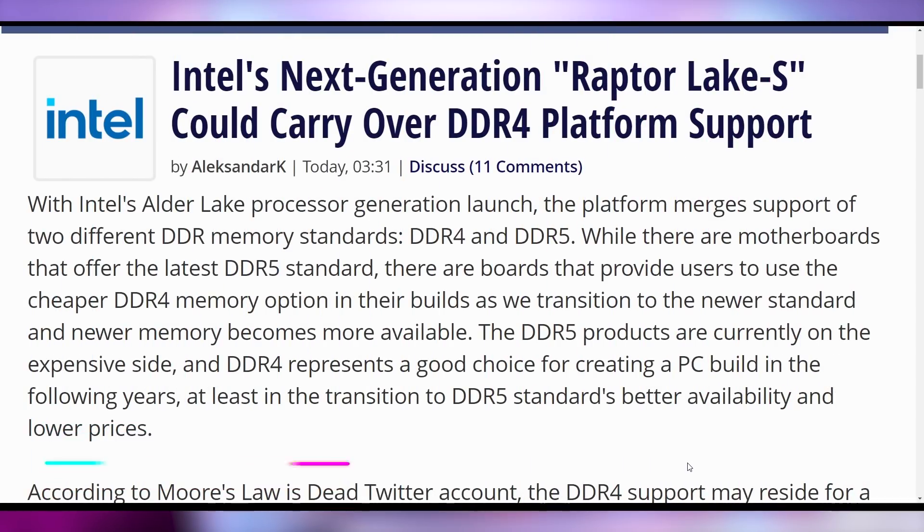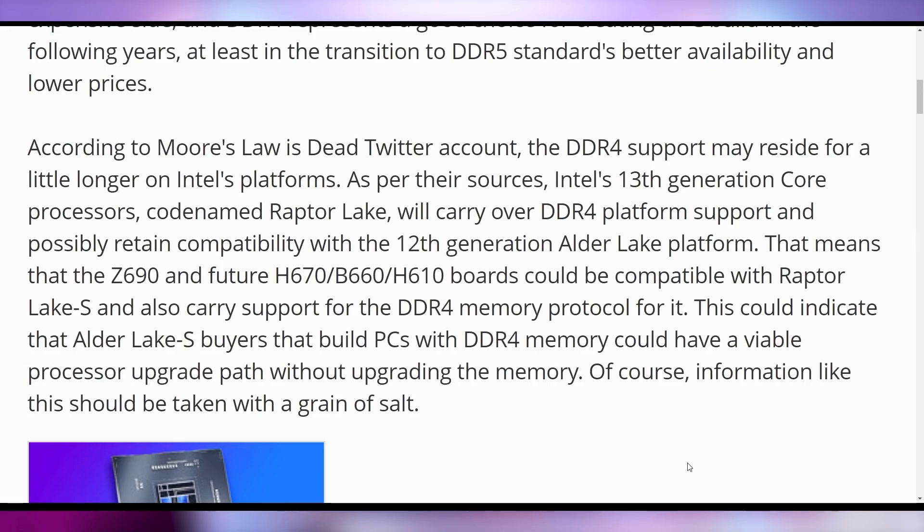We can also sound off on Intel's DDR4 support, because there were reports that Raptor Lake might not support DDR4 — meaning if you're upgrading to Alder Lake right now, you buy a DDR4 board to avoid buying new RAM, but then upgrading to Raptor Lake might not support it. The latest report from Moore's Law Is Dead says that won't be true: DDR4 on Raptor Lake will be totally fine whenever it comes out next year. But you'll probably be on AMD anyway, so who cares?